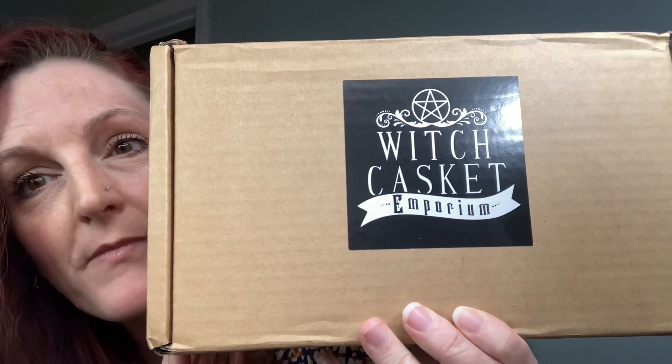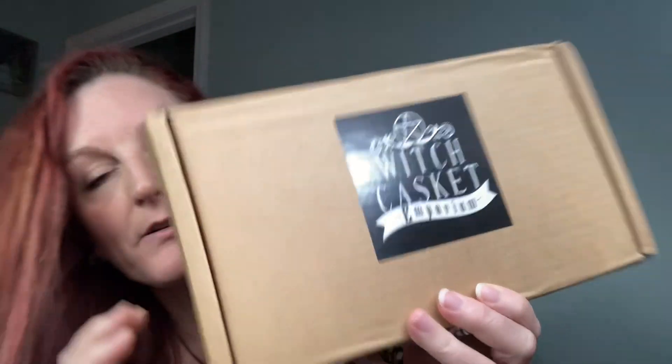On the last video I told you guys that through your subscription you get a secret code that you can buy things through the website. I've got the box ready — this is from Casket Emporium. I'm going to show you what I bought. I live in the United States, so it takes longer to get to us because it's coming from the UK. You pay a little bit more in shipping, but it's absolutely 100% worth it.